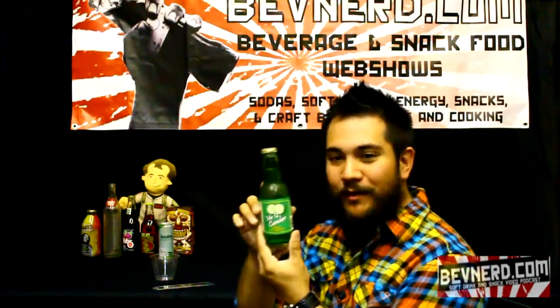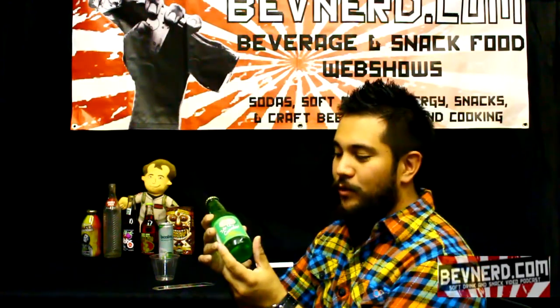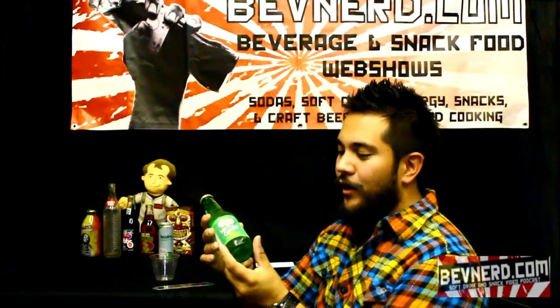It comes in a little cute seven ounce bottle. The ingredients just so happen to be sparkling filtered water, cane sugar, citric acid, and natural cucumber flavor. Nothing artificial, no preservatives. That's always a good thing.